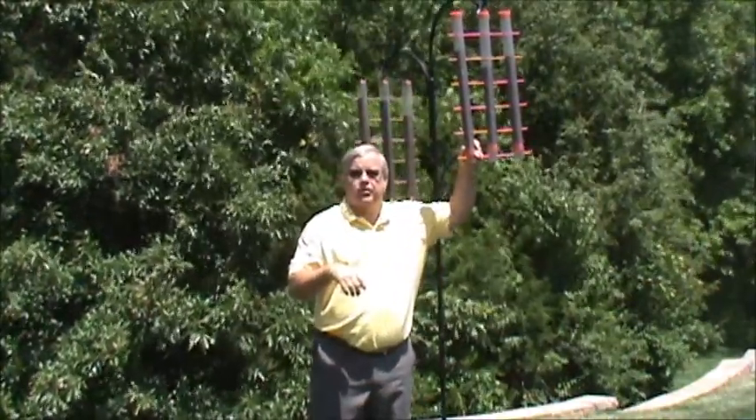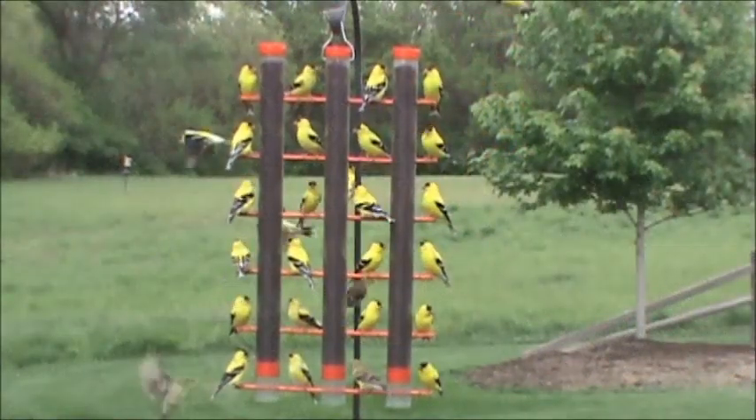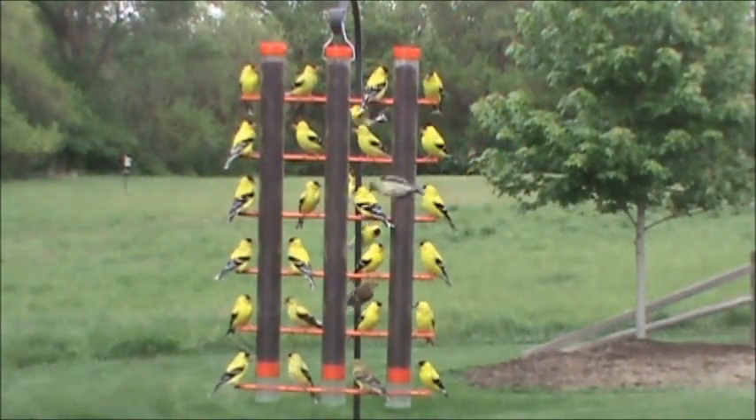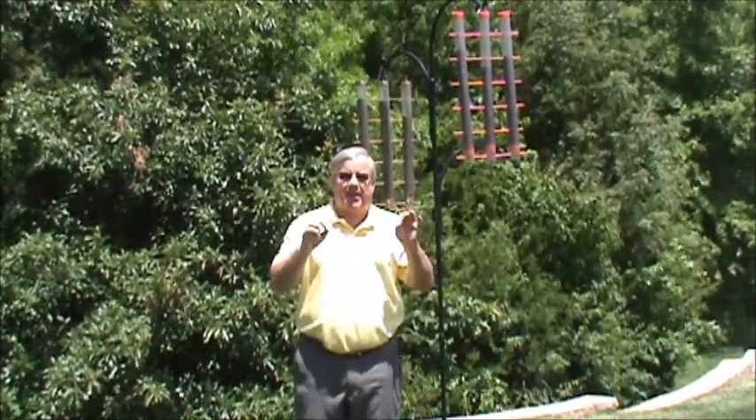I wanted to show you a few things. This was our original 324 finch feeder. As you'll see, 24 finches love this feeder and eat it at once. But you, our customer, told us, hey, we like to see that feeder in copper. So we came out with our new version a couple of years ago, the copper 324. Right now I'm testing to make sure we have the best seed hole size for optimum use of seed without wastage.